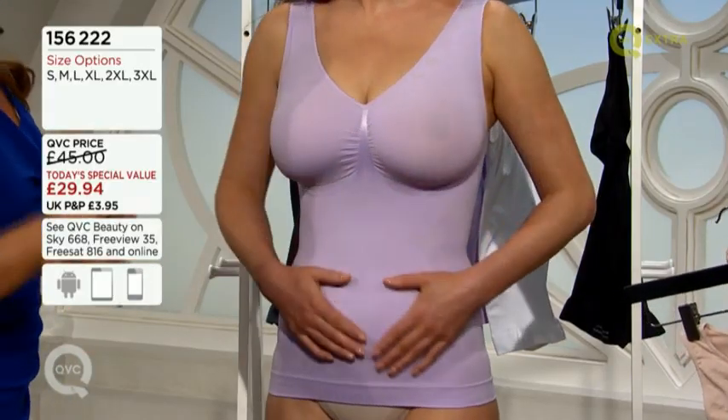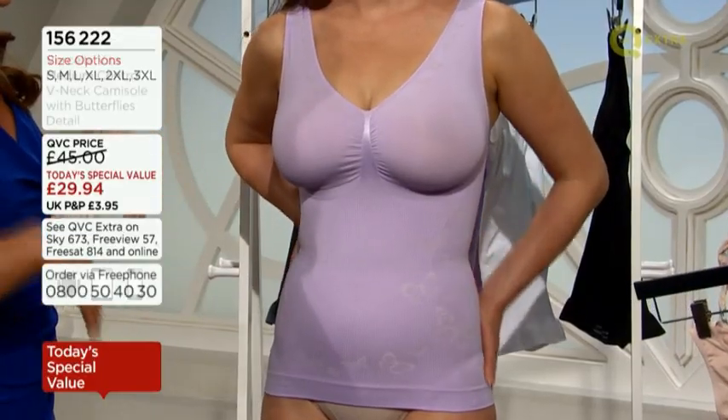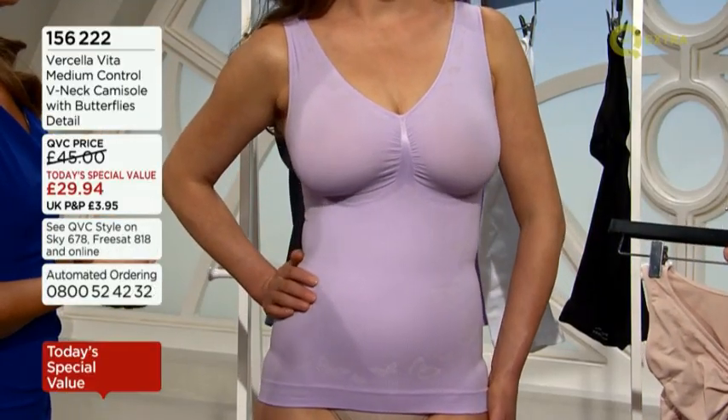She has a larger bust, so she needs that supported. But she also wants to have that prettiness as well. You don't want your underwear to be frumpy and feel embarrassed about it. This is underwear that you can really show off, especially at the end of the night as well.